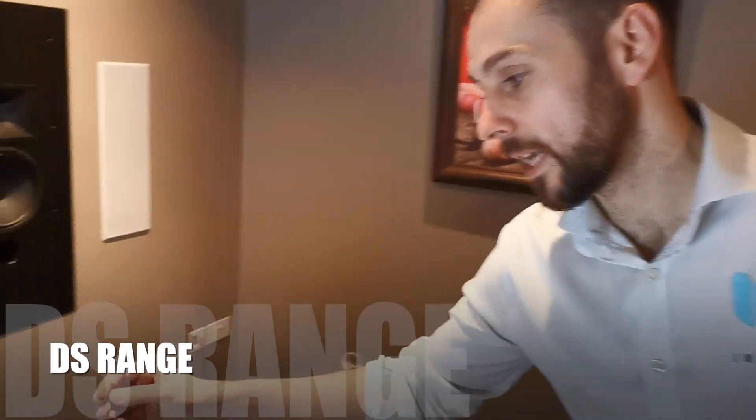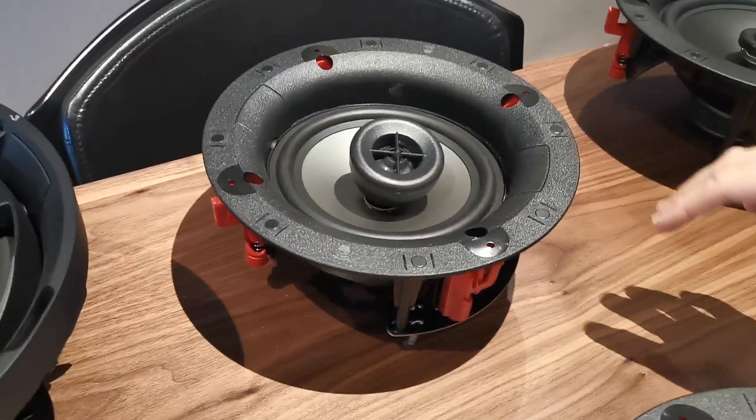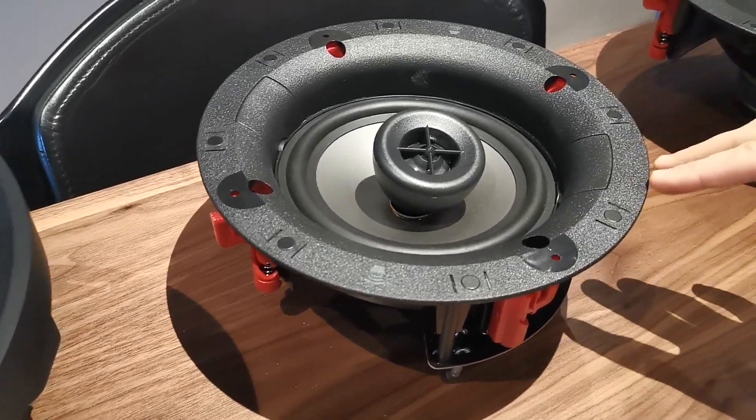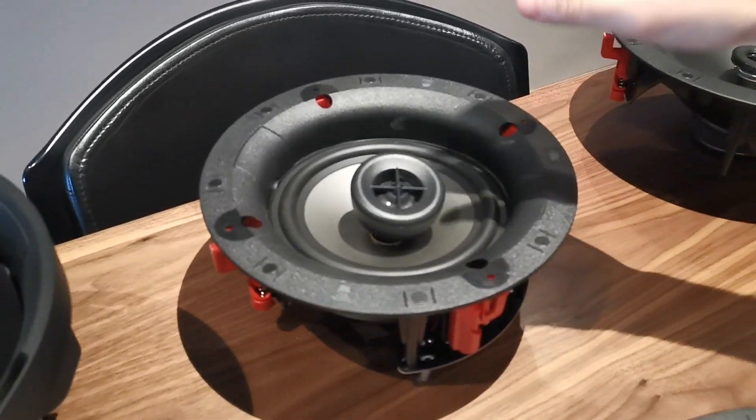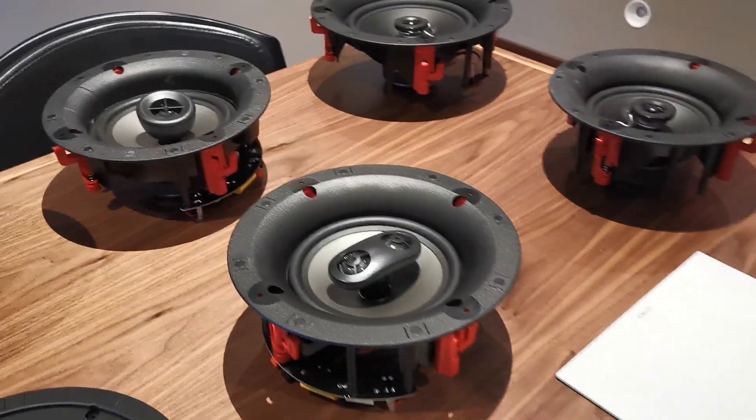You then jump up into the next range, which are the DS's. The DS range is for somebody who's after a bit more of a party sound — they want better audio, better bass response, better frequency, and slightly better build quality. Again you've got 6 inch and 8 inch, a pivot tweeter, single stereo, and M walls. Aimed at media rooms, 5.1 setups, snugs, and living rooms — that's where you'll put the DS speakers.